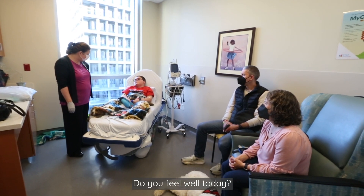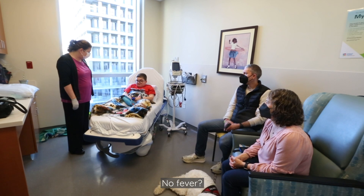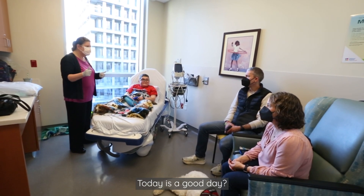Do you feel well today? Yeah, no more congestion, nothing like that, no fever. Today is a good day.